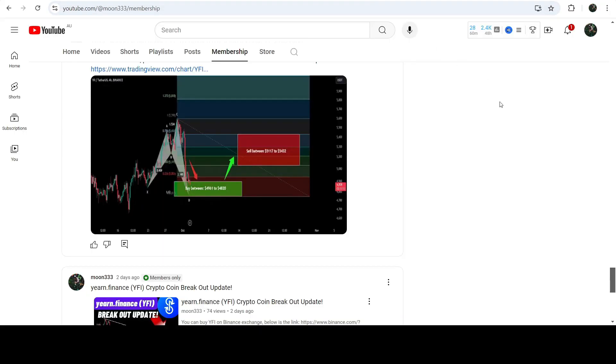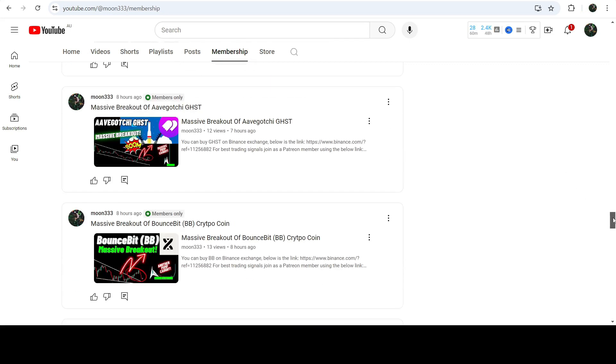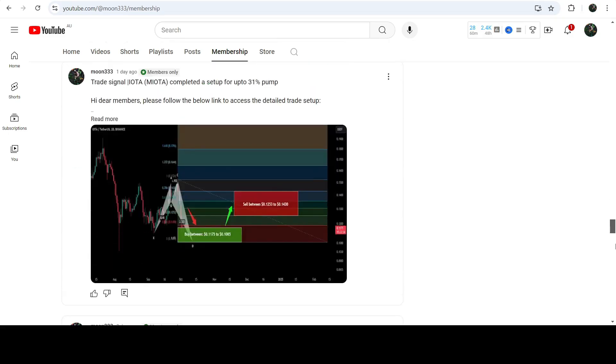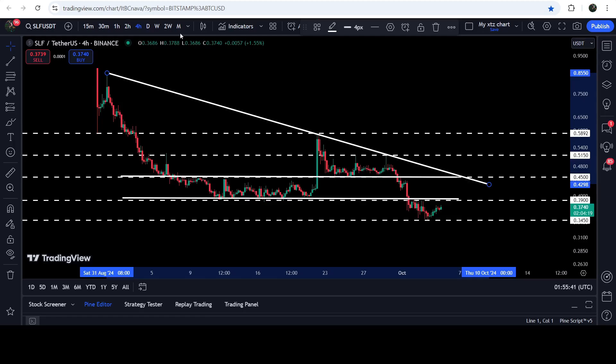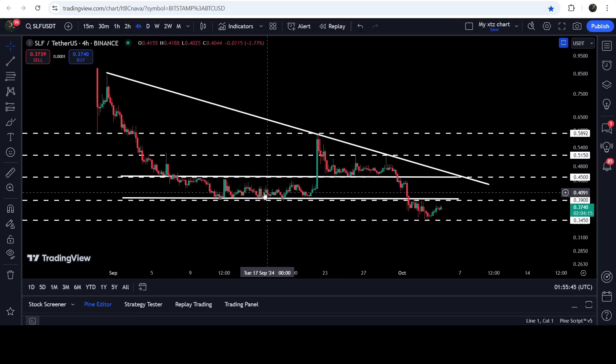If you would like to catch such pumps before they happen, you can also join me and support me as a YouTube member or as a Patreon member, because there I'm sharing such trading signals for you on a daily basis. I've already shared the links in the video's description. Now let me take you to the live chart of Saleschan.